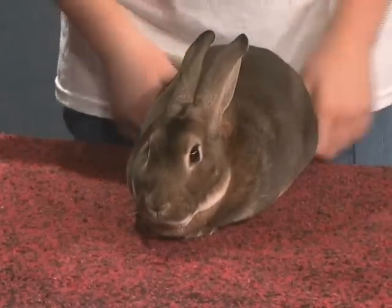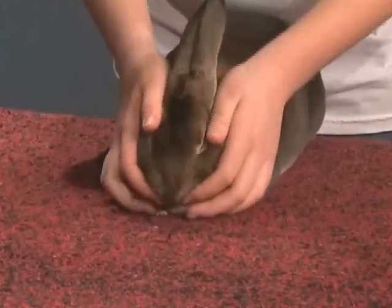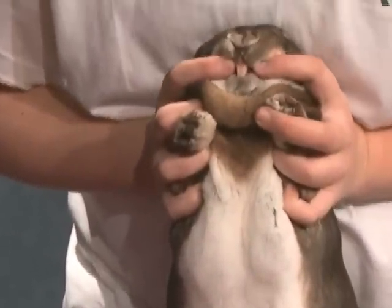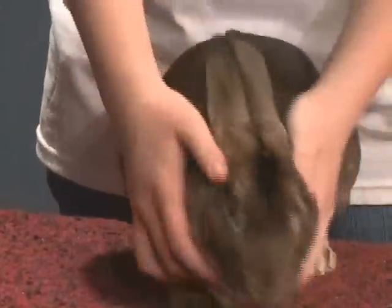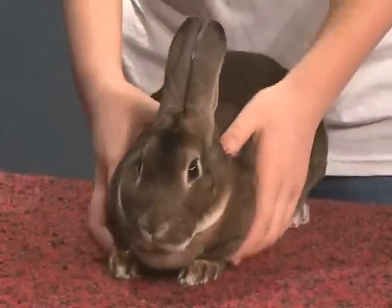I am going to begin my presentation. This is the front side of my rabbit. He does not have the snuffles because there is no nasal discharge. He does not have malocclusion. His ears are lined up correctly. His front hocks are lined up correctly with his back hocks.